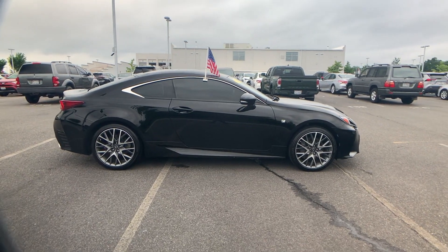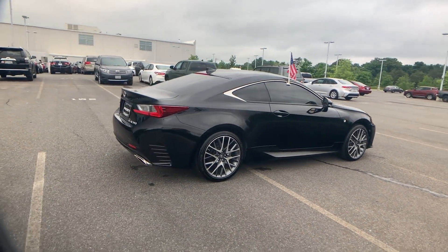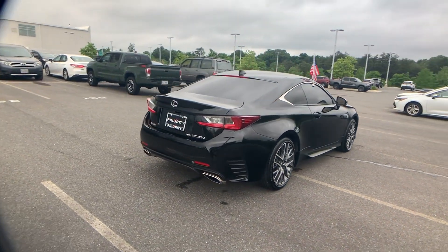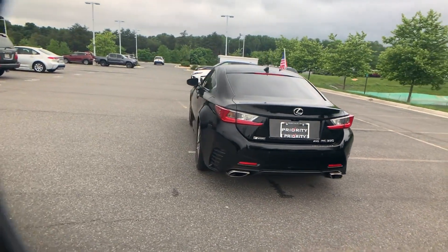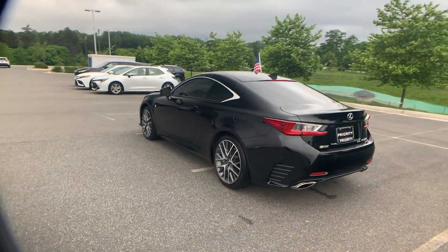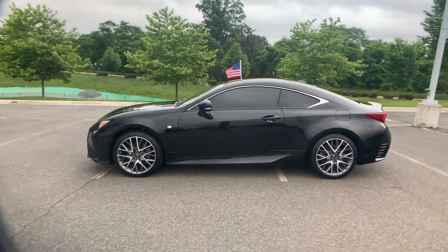2015 Lexus RC 350 with less than 57,000 miles on the odometer. This coupe is sleek and stylish with added comforts. It's designed to adapt to meet your daily demands, with side view mirrors with turn signals and satellite radio.